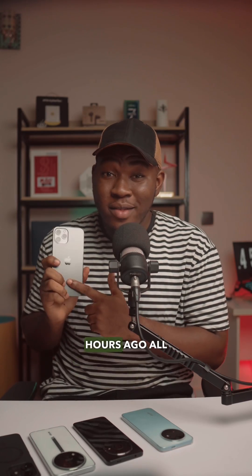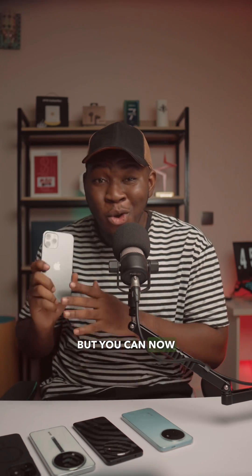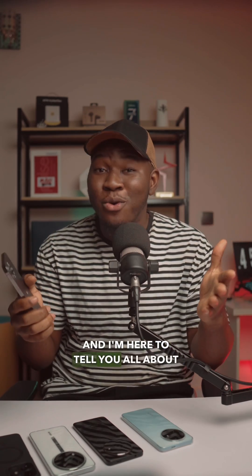Apple has just announced a few hours ago all the new features coming on iOS 18. Sadly, we did not get that clipboard, but you can now lock apps on your iPhone using Face ID or passcode, and I'm here to tell you all about it. Are you ready? Let's go.